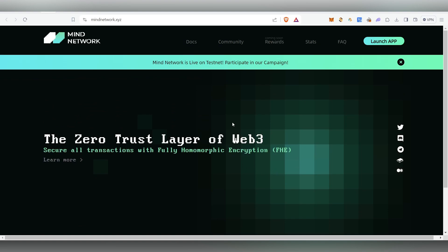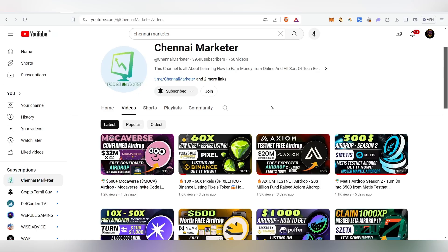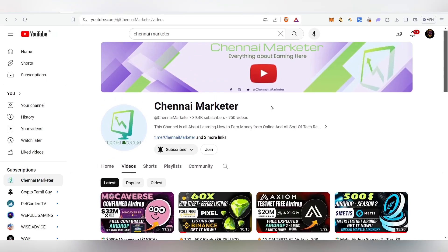We have completed all the tasks necessary for MyNetwork. I hope you liked this video — if so, hit the like button. Thank you guys for watching this video until the very end.